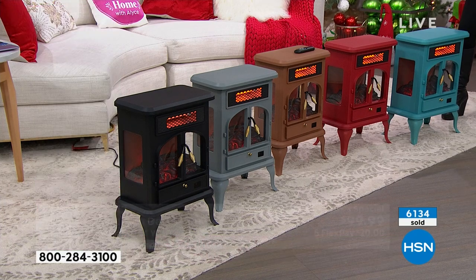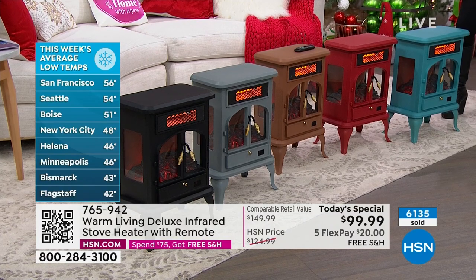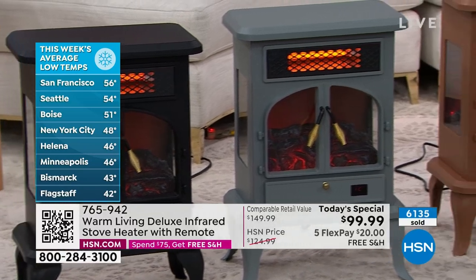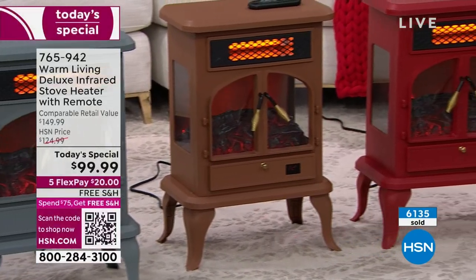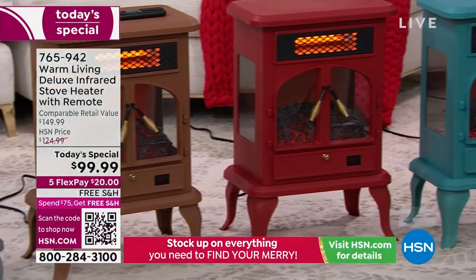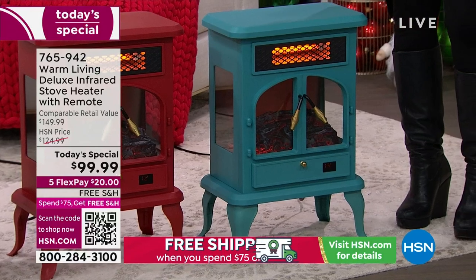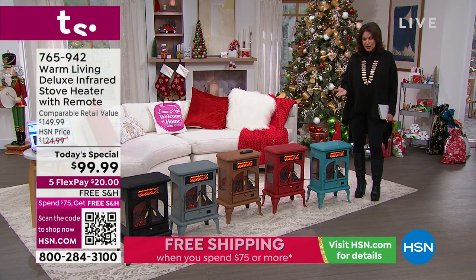Look at these temperatures — New York City, 48 degrees; Flagstaff, 42 degrees. That's crazy. So what you're getting is not just an incredible way to heat your home — I'm talking about 150 square feet — this thing really heats an area. But the details on it elevate your home decor so much.